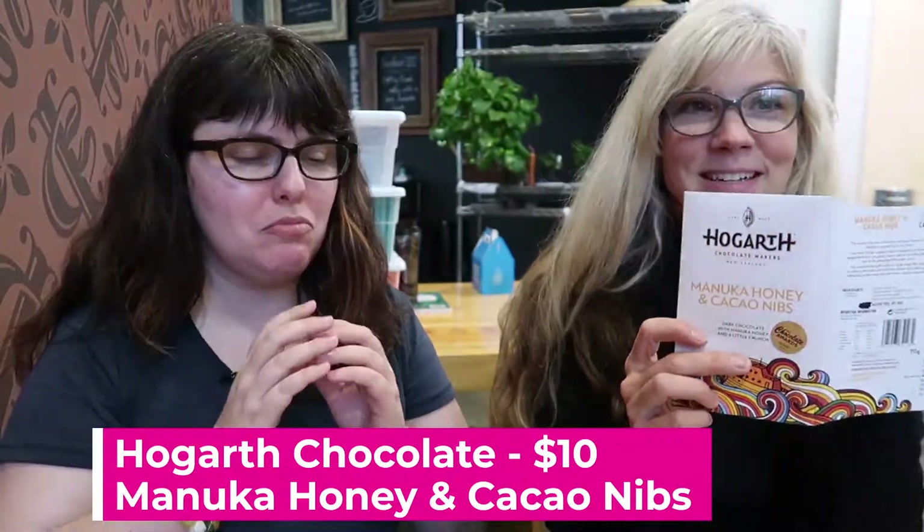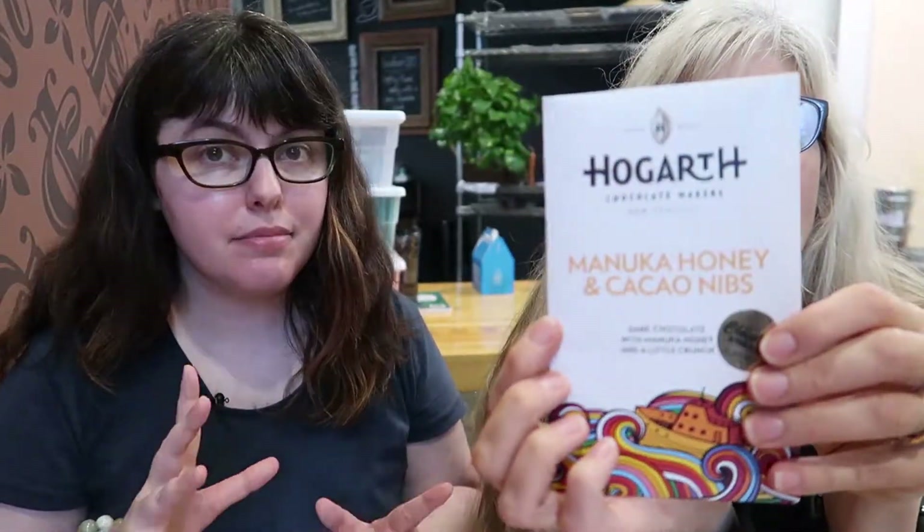Let's start nice for the sake of our sanity. We're starting with Hogarth — this is the Hogarth Manuka Honey and Cacao Nibs Bar. I only have a couple little bites of this left. It's a 66%, and that honey is from New Zealand where this is made, so you don't usually get bars with this in it. Hogarth makes beautiful chocolate; I'm going to be covering it in another video.